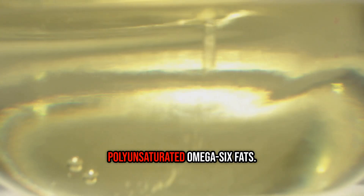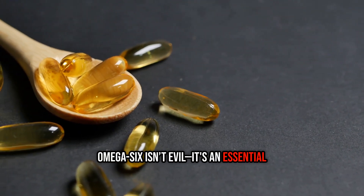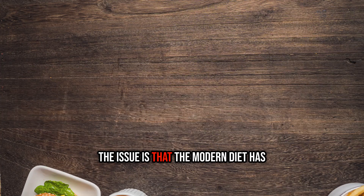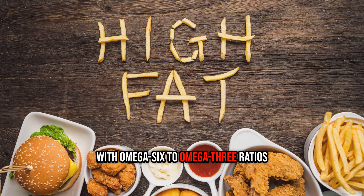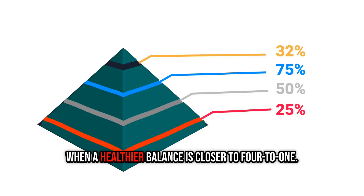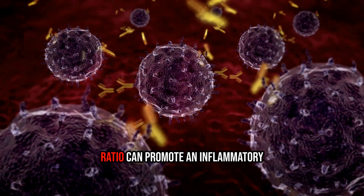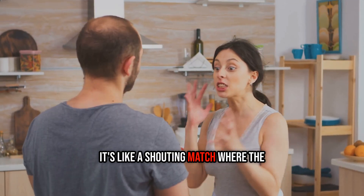These oils are packed with polyunsaturated omega-6 fats. Now, omega-6 isn't evil — it's an essential fatty acid. The issue is that the modern diet has gone completely overboard, with omega-6 to omega-3 ratios sometimes hitting 20 to 1 or higher, when a healthier balance is closer to 4 to 1. Some research suggests this lopsided ratio can promote an inflammatory environment in the body — it's like a shouting match where the anti-inflammatory whispers of omega-3s can't be heard.